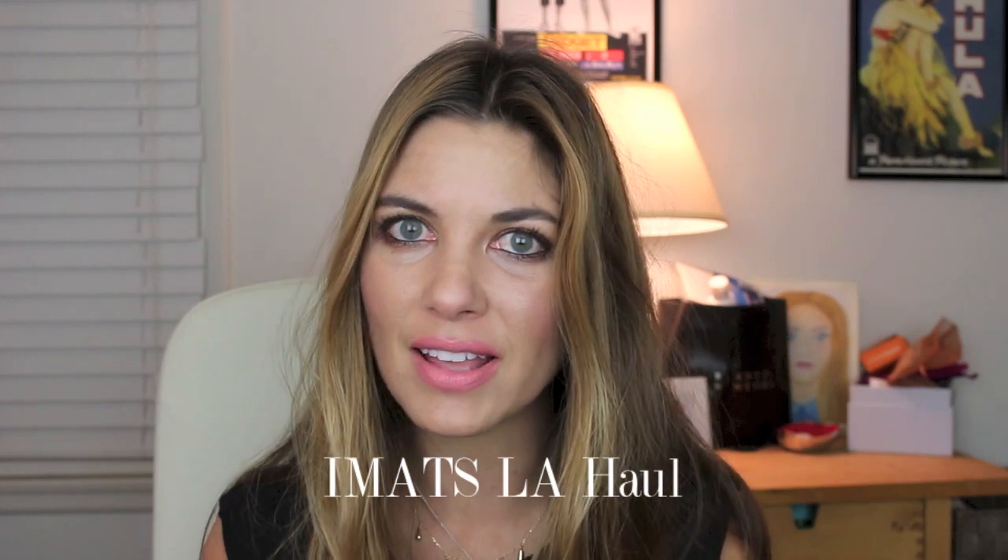Today's video is an overview of the items that I purchased while I was there. I certainly also took a copious amount of pictures and I'll be compiling a comprehensive overview post for the blog, but this is the video component that will give you an up-close view of each of the beauty items that I decided to get while I was at IMATS.